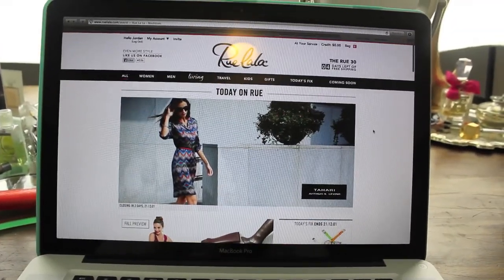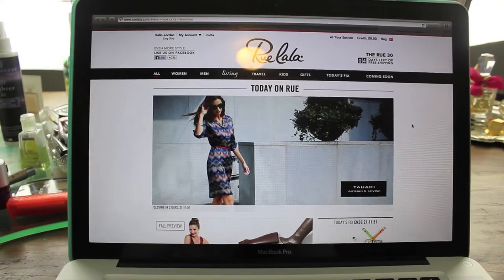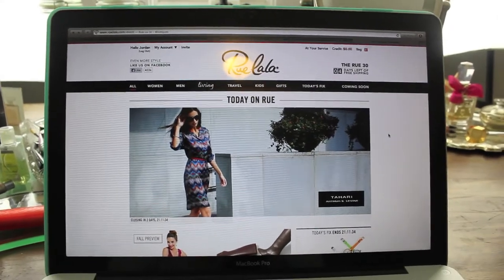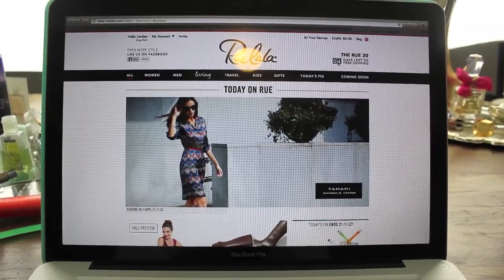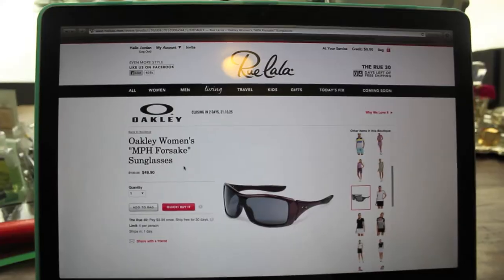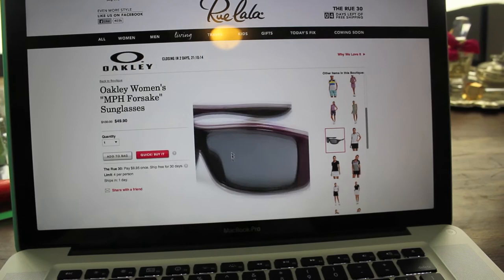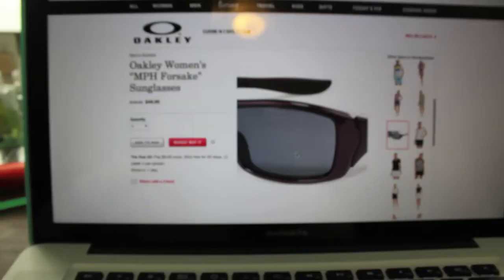I want to show you guys this website called Rue La La. I'm sure you've heard of it because they have commercials everywhere, but I've been shopping Rue La La for probably two years and I absolutely love it. It's a flash sale site — things go on sale every day at 11 o'clock, up to 80% off, and everything's authentic. When you buy something you spend $10 in shipping but then get 30 days of free shipping. I'm actually running a marathon in October so I need running sunglasses. I saw Oakley was on sale today — originally $130 brought down to $50 — so I bought them. They're purple and cute and I really like them.